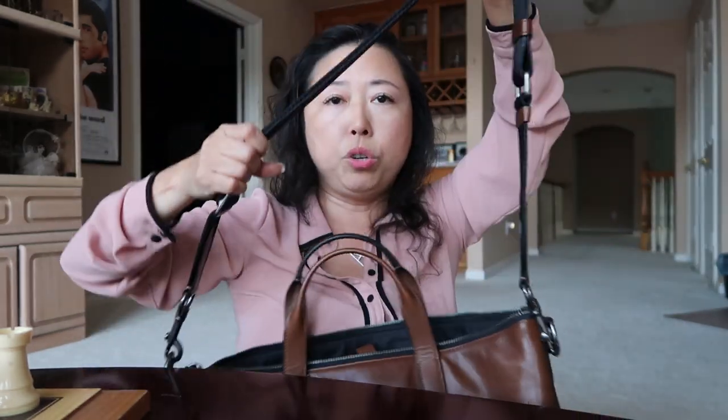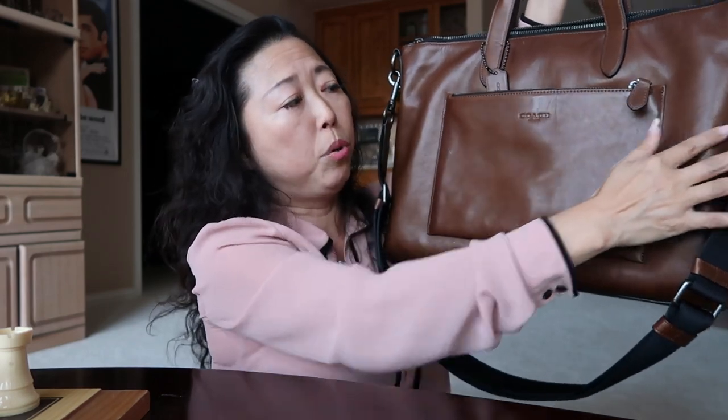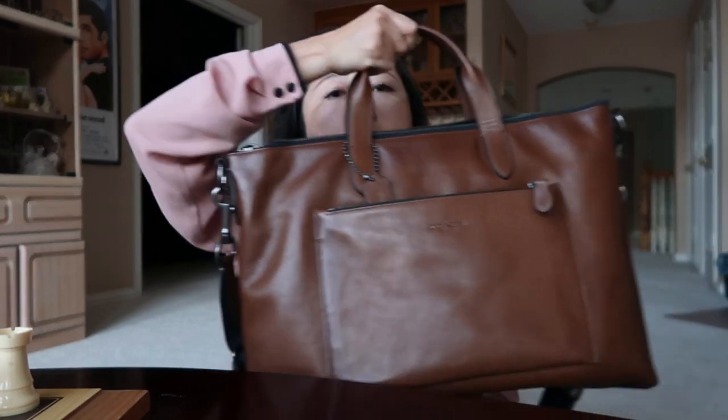You can wear it as a shoulder bag or crossbody — it's very functional. The size of this bag is 15 and three-quarter inches long, 11 and a half inches in height, and 3 and a quarter inches in depth. I really love this one, especially because currently it's 50% off online.